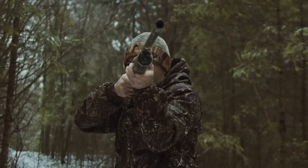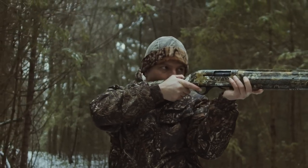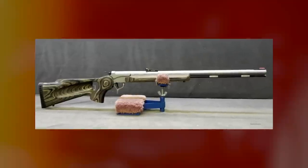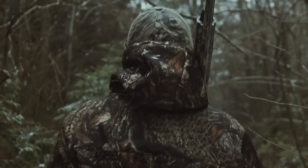Thompson Center Arms offers a full line of inline muzzle loaders and accessories. Many hunters and sportsmen consider its Encore 209x50 Magnum to be the most versatile muzzle loader available today. The Encore has a 26-inch barrel and produces a muzzle velocity of 2,203 feet per second, giving it stopping power out to 200 yards.